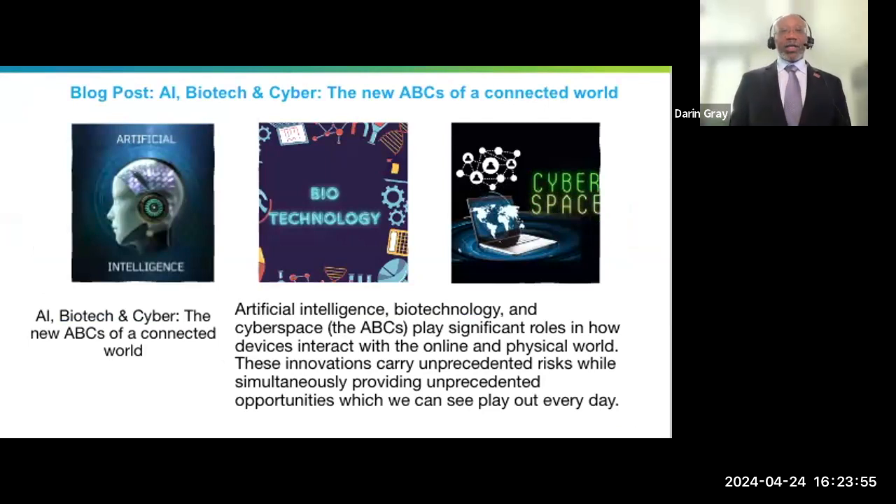One of the things I did — my blog post for DOD STEM hasn't been posted yet — but I wrote a blog regarding the new ABCs of the connected world. I got a chance to present a speech on the House of Code at Congress a couple of weeks back. It talks about the role, the risks we get from AI, biotech, and cyberspace, and the opportunities that are there for students. Hopefully the blog post will be out and shared across both DOD STEM and NCWIT.